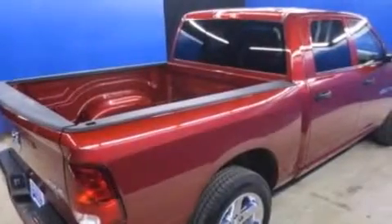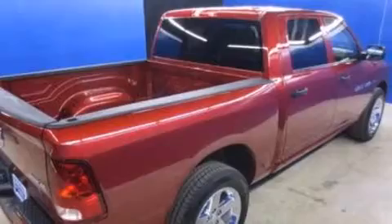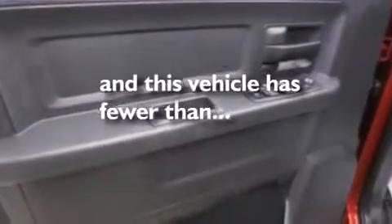Air conditioning, full power accessories, a CD player, and this vehicle has less than 4,000 miles.